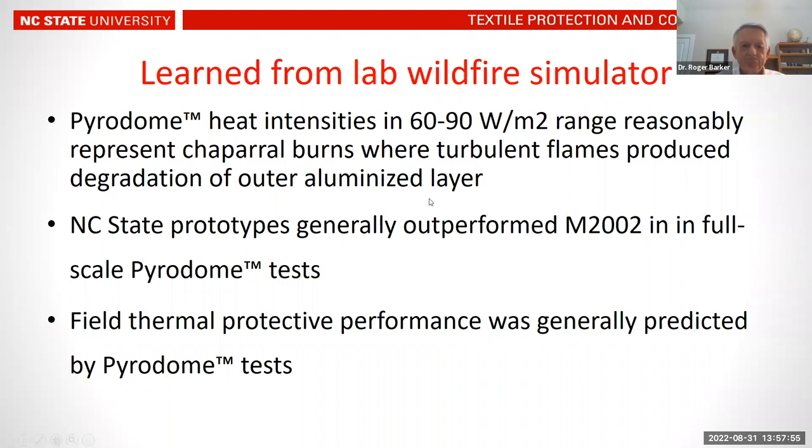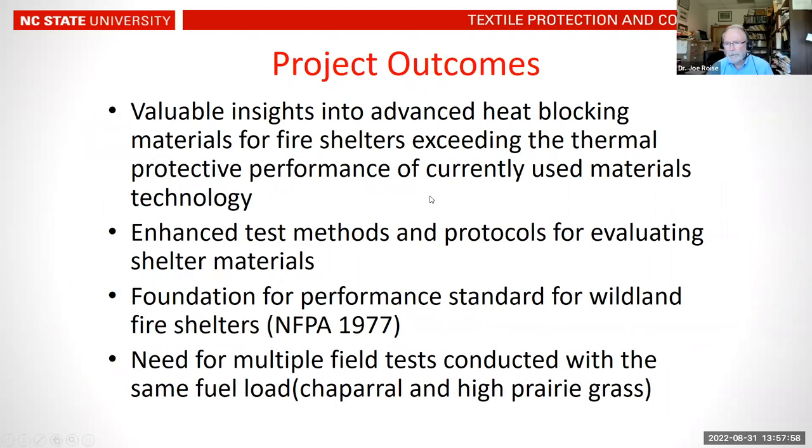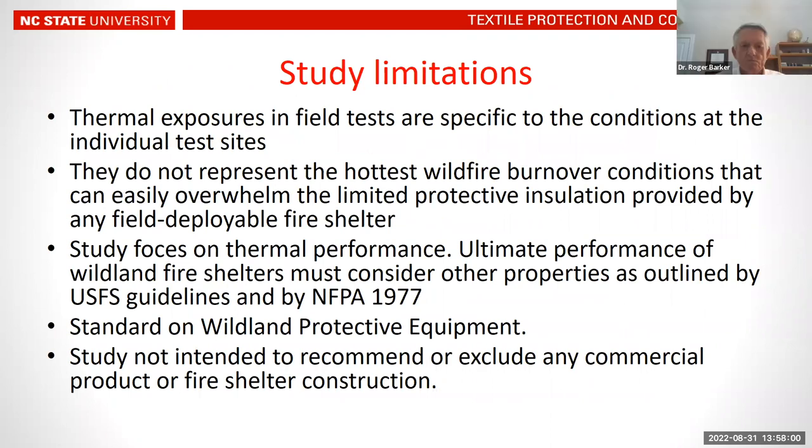Interestingly, the hottest fire — in the Northwest Territories with over 209 kilowatts per meter squared — had no damage to any shelter at all, because the heat was sucked upward and didn't impinge on the shelters. This reinforces how hard it is to predict what will happen in field conditions. With that, we are open for questions.